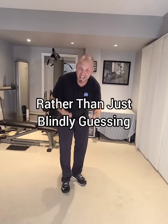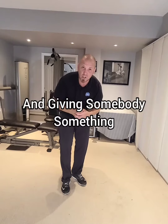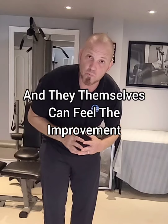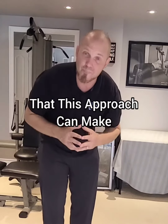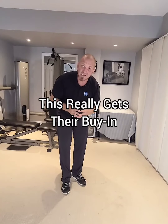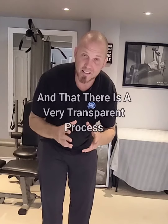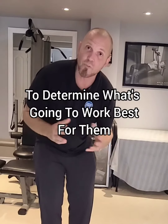Rather than just blindly guessing and giving somebody something, they've done the work and they themselves can feel the improvement that this approach can make. This really gets their buy-in and lets them know that they're in good hands and that there is a very transparent process to determine what's going to work best for them.